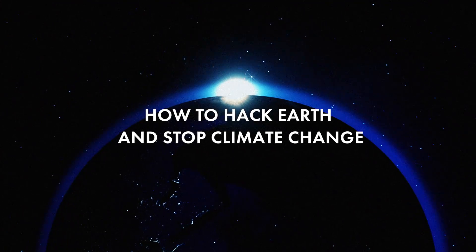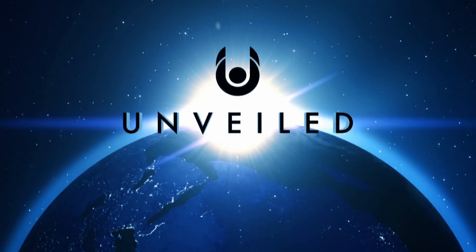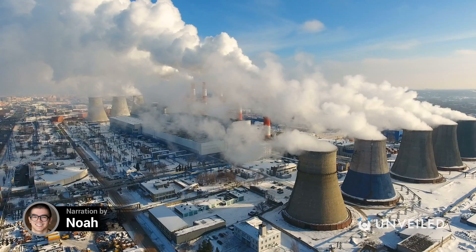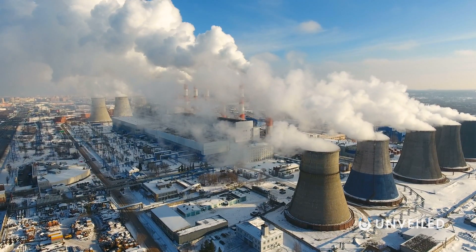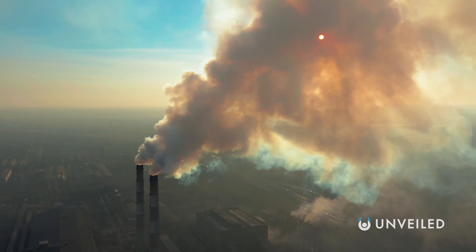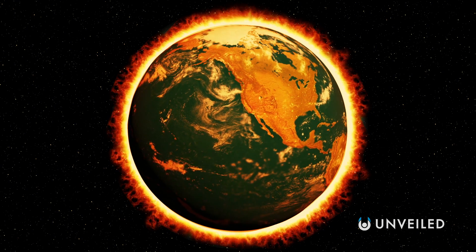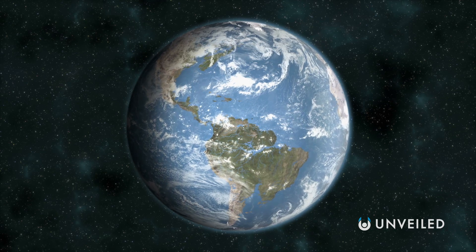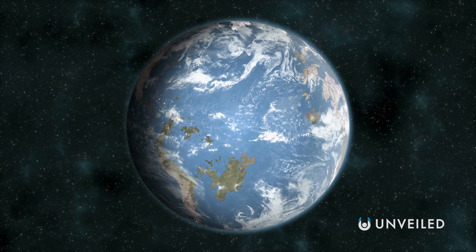The biggest threat facing humanity is man-made climate change. Human activities produce greenhouse gases, particularly through carbon emissions, and greenhouse gases trap heat. Slowly but surely, the planet heats up, and if we don't do something about it in the next ten years, humanity is going to be its own downfall. This is Unveiled, and today we're answering the extraordinary question: how do we hack Earth and stop climate change?